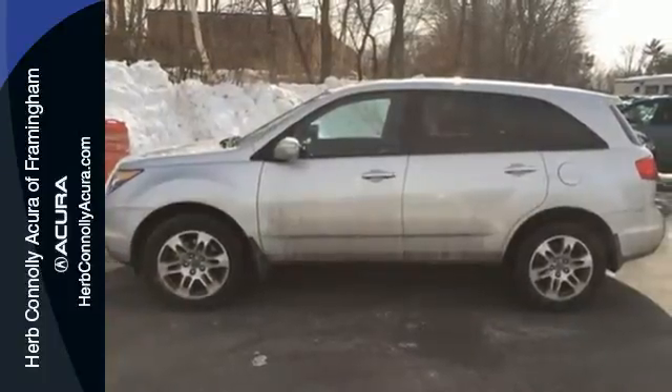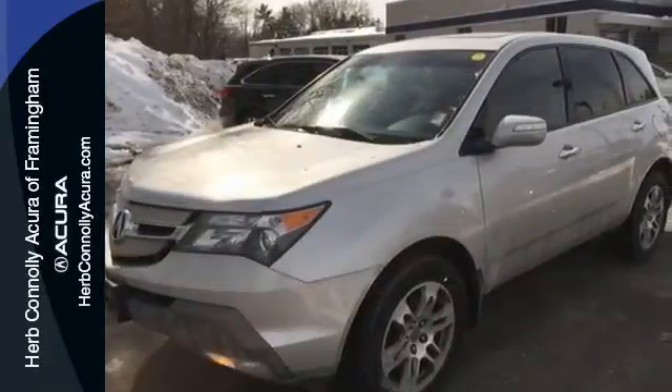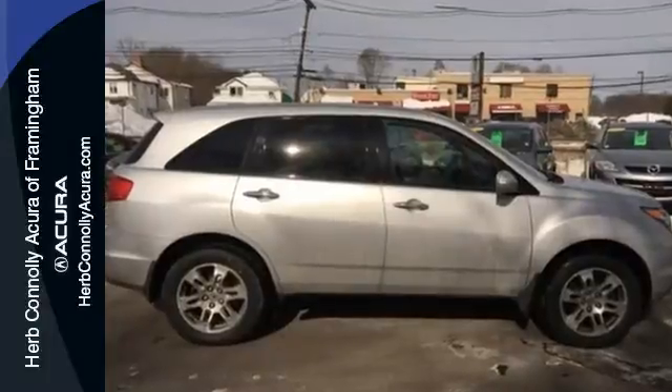it's also the best value, with a low cost of ownership, high resale, and the always rock-solid Acura reliability. See it for yourself today.